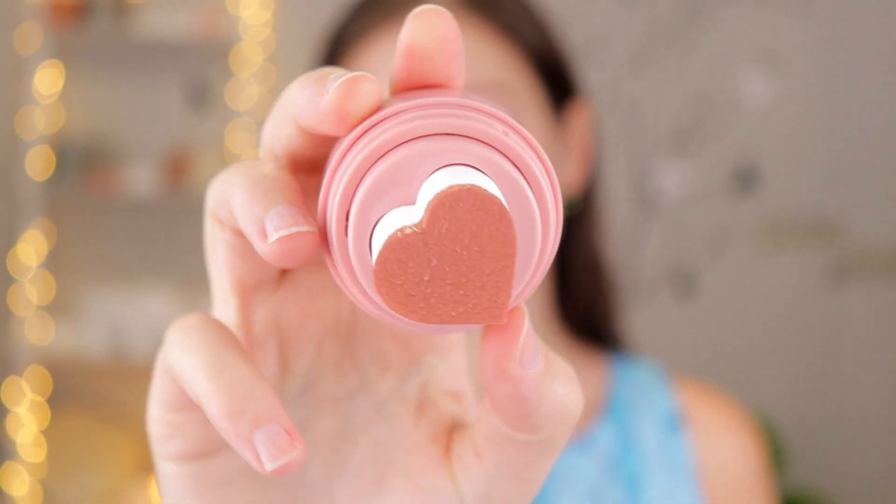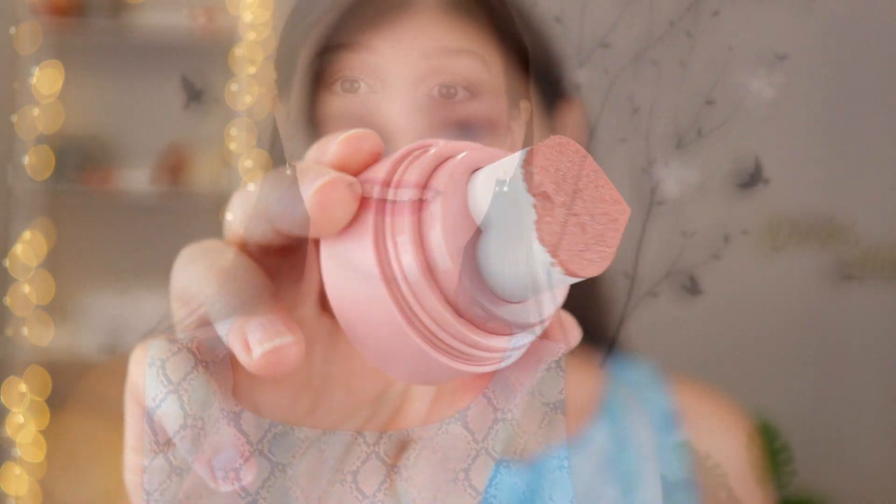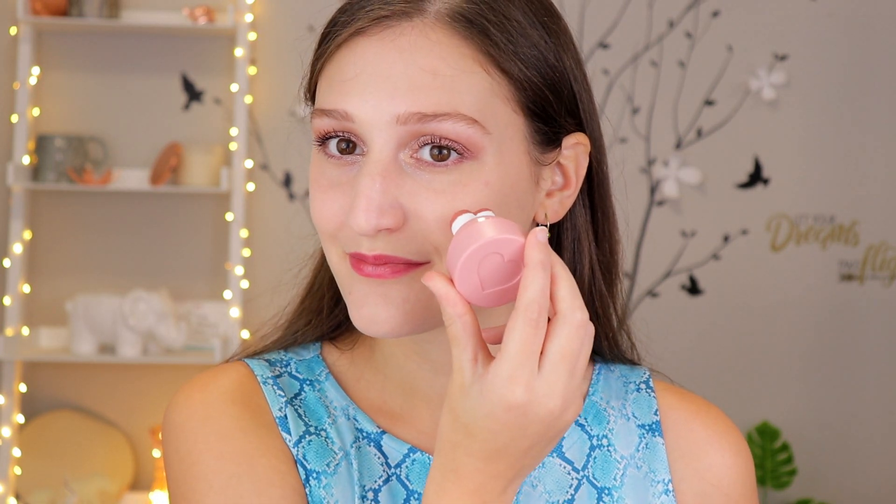The spongy part is a lot more stiff than I thought it was going to be. This is just what it looks like with the product on it — it actually got quite a bit on there. I'm a little bit nervous because it says to blend it out immediately, but let's just try this. Okay, I stamped a little bit — I didn't want to do it too hard. I'm going to blend it out with my finger. I think it blended out really nicely. I'm going to apply it to the other side and we will carry on.